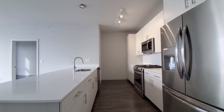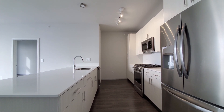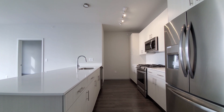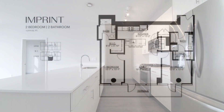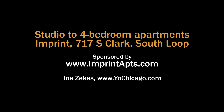Everything at Imprint is new and stylish, with a great suite of amenities and an appealing Printer's Row South Loop location — it belongs on your must-visit list. This is a one-of-a-kind floor plan. Head to Imprint's website to see more floor plans and new real-time rent and availability info.